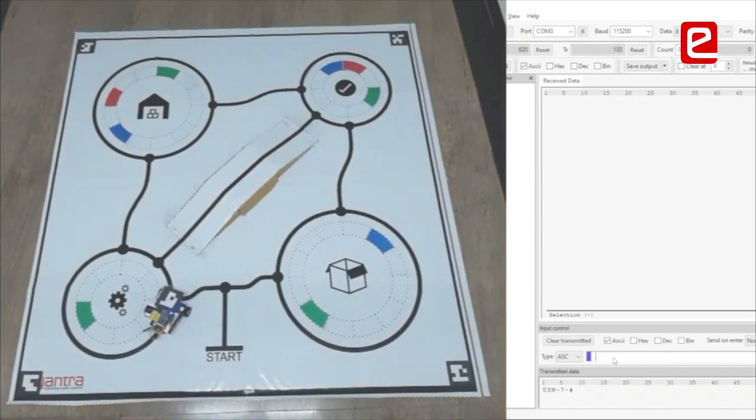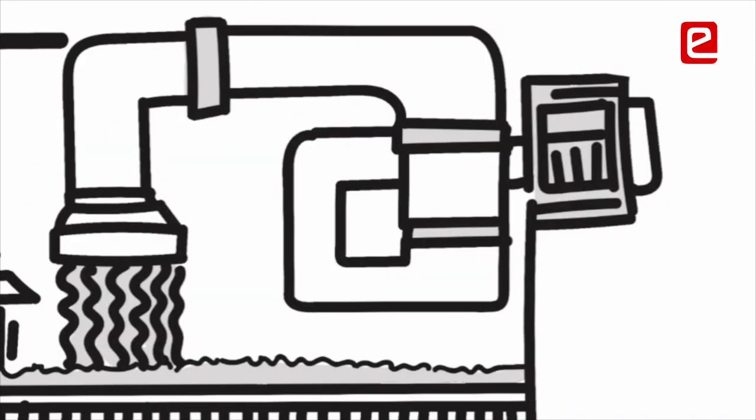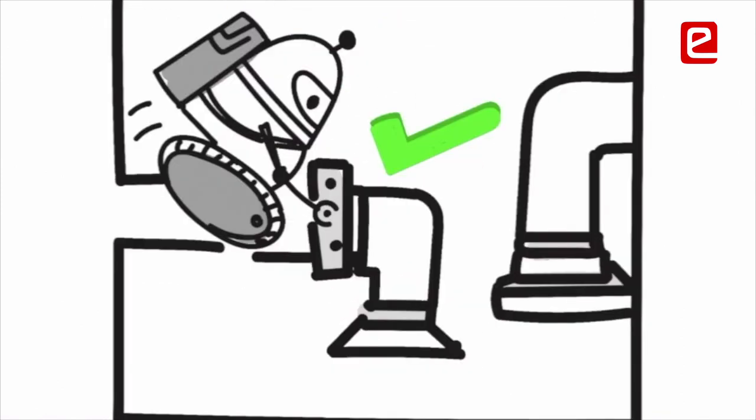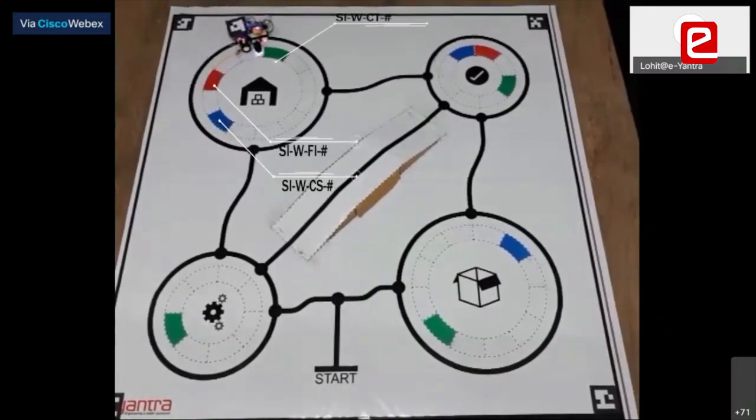We have a theme called Sankat Mochan Pot, where teams have to program an FPGA to solve a problem. This is the first time we are doing a theme of this kind of complexity. This is the only theme in the competition where we actually had real hardware.